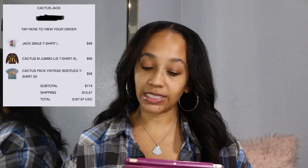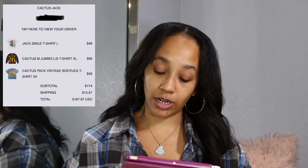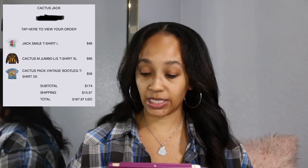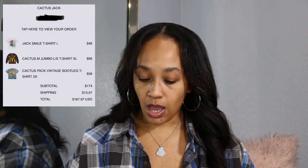So without further ado, let's get into it. As I mentioned, I have my email with my order. September 9th I ordered it. I ordered the Jack Smile t-shirt in a large, the Cactus Jumbo long sleeve t-shirt extra large, and then the Cactus Pack Vintage Bootleg t-shirt in a 2X. My grand total with shipping and everything was $187.97 US dollars.